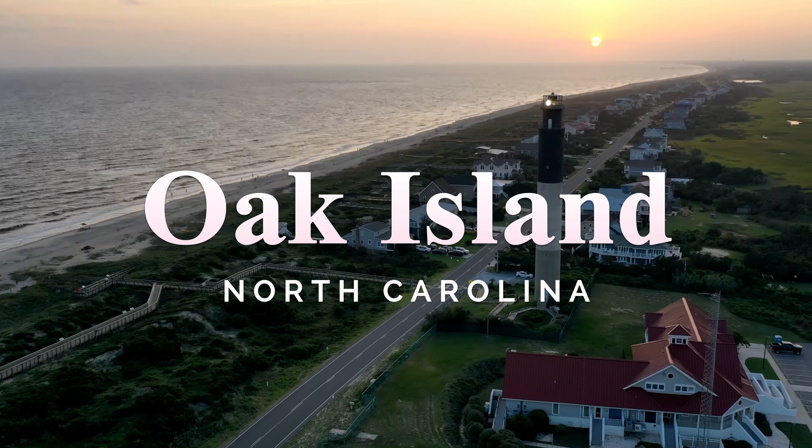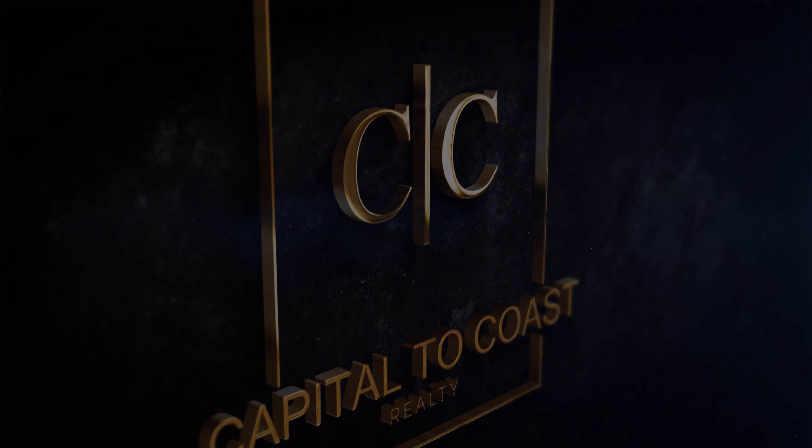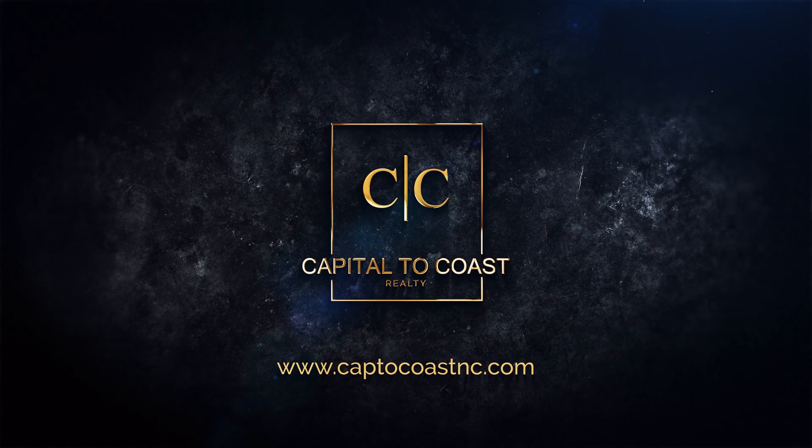Hey guys, today I'm coming to you from Oak Island, North Carolina, which is in Brunswick County. We're roughly about an hour away from Wilmington, maybe 45 minutes, or about 15 minutes or so from Southport. I currently stand right across from Southport — if you've seen some of our previous videos, we've been in Southport looking over at Oak Island.